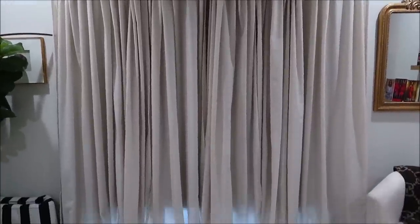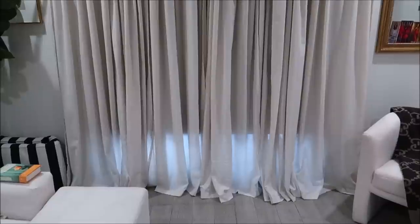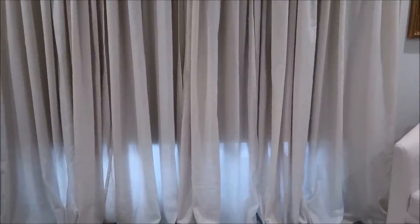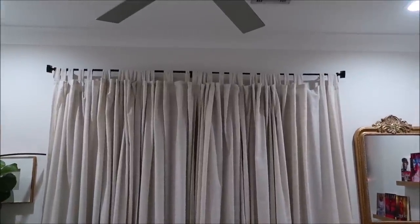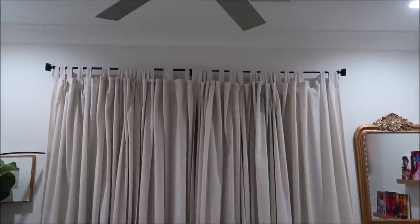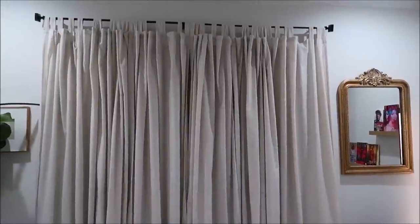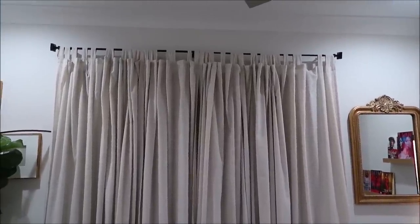These curtains hit the ground and they are semi-sheer — I would highly recommend them. They come in so many different colors. I have six panels, that's three packs — they come two in a pack, about thirty dollars each, and I got the 96-inch length because I wanted them to touch the ground. These are from Amazon, I'll link them below. The rod is from Home Goods.